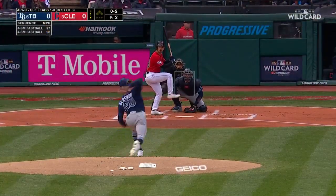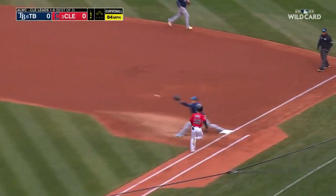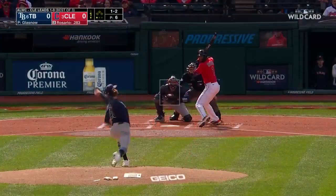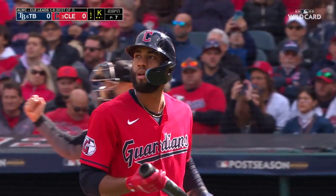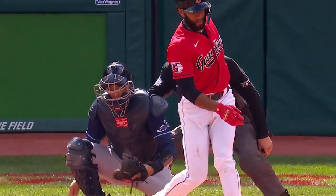Leading it off for Cleveland, Stephen Kwan, and a little roller to third. Backhanded by Yandy Diaz, long throw — and a nice play to get Stephen Kwan. Here's Amed Rosario, the right-handed hitting shortstop. Swing and a miss — Rosario goes down on a good curveball. Glasnow has gotten the first two. This is what we're talking about — the chase. This is what the Rays had struggled with offensively yesterday, chasing balls way out of the zone.